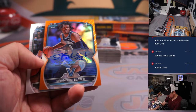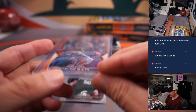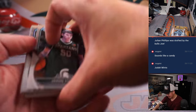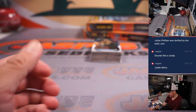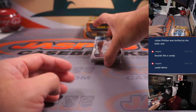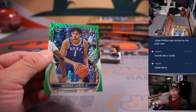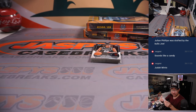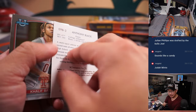Jordan Walsh and Brandon Slater. Judah Mintz could be like a candy. Slater — not drafted, but that'll go to Zach in the letter B. Maybe find a different Brandon out of here somewhere as well. Trace Walker. And we had Derek Lively — 54 out of 99 — drafted 12th overall by OKC, traded to Dallas, so he's going to Dallas. Zach with the letter D.